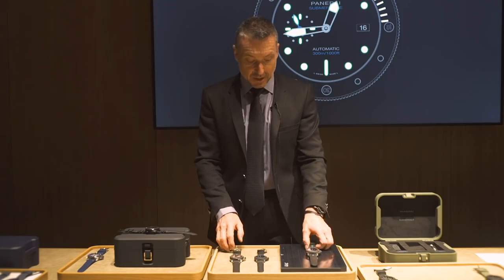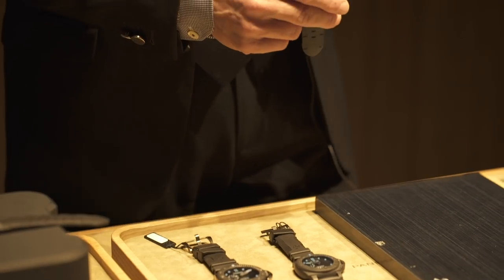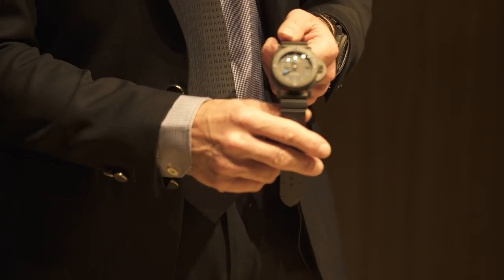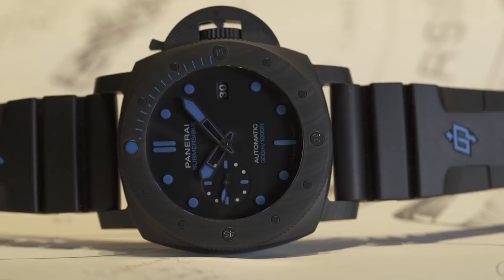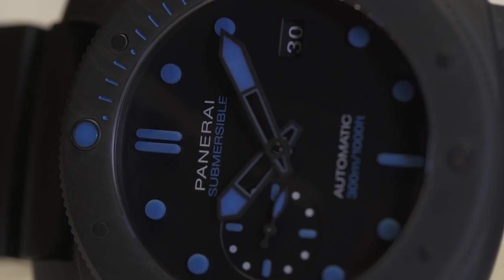We continue our story with the Carbotech, available in 47mm or 42mm. That is a success story of the brand — some of our best sellers are associated to this material, and we will continue with that.